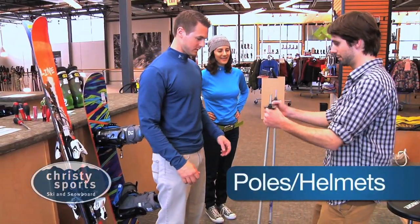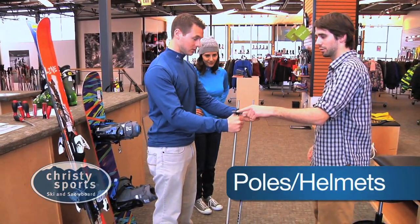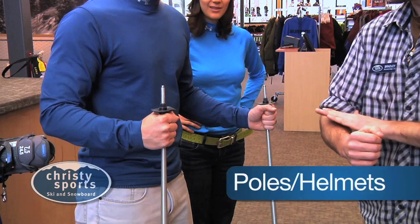Skiers will need poles. Rental techs will help you determine the correct length. Remember that a slightly shorter pole can help keep your stance leaning forward.